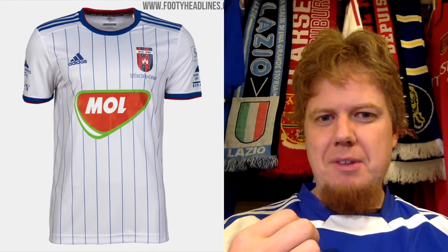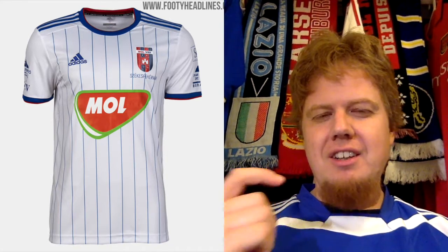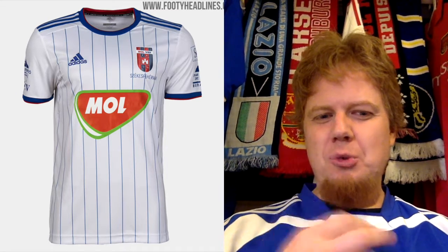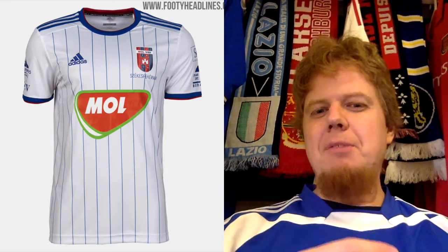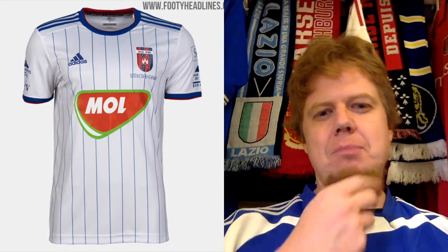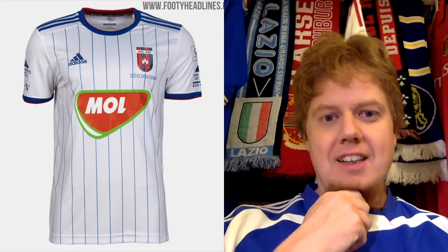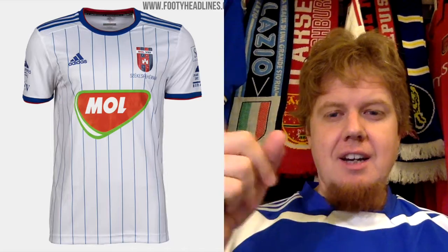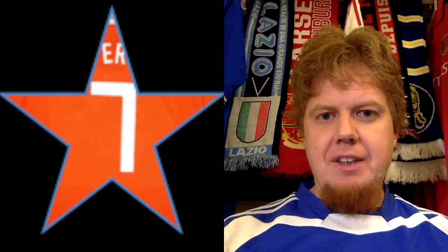The FC Vidi away jersey — I like the pinstriping again, but the sponsor is messing with it a bit. I wish they'd switched the colors up a little more — it's just too blue-heavy. A little bit more red would help; I know the sponsor is red, but the design itself could use a bit more red. Still, it's a really nice classic Adidas design with the pinstriping. Also seven stars.